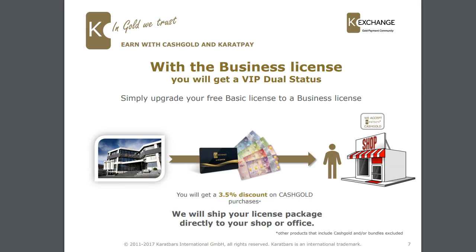With the business license you get a VIP dual status in the Caratbars compensation plan. You simply upgrade your free basic license to a business license. The great thing about this business license is you will get a 3.5% discount on cash gold you purchase. So as a business, if you want to purchase cash gold to have your own stock to give out to people in exchange for cash, you can buy that at a 3.5% discount.